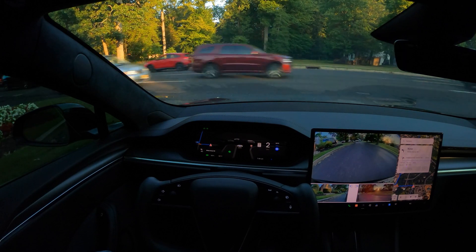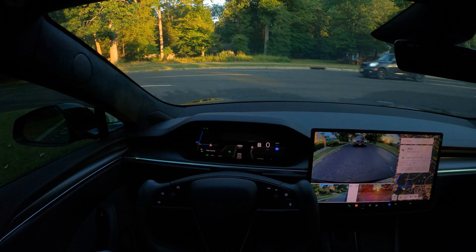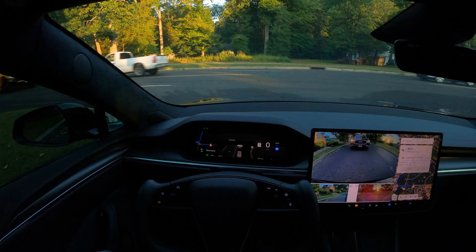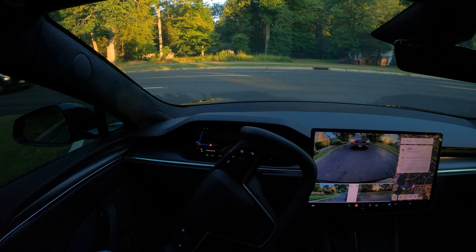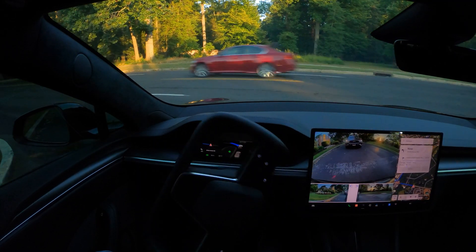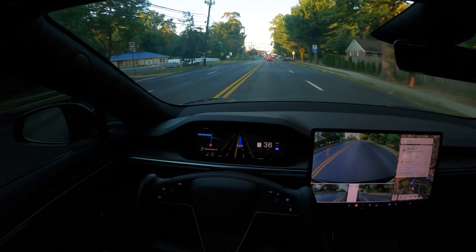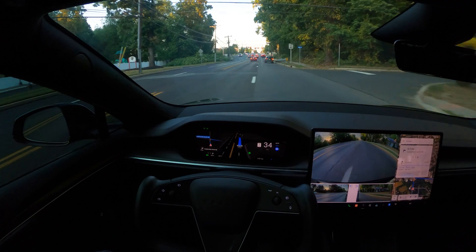We are approaching a busy turn — we're going to make a left from here but traffic is coming from both sides. It's morning time so it's a little heavy. The car is creeping forward slowly, I'm paying attention, and we made the turn without a mistake — perfectly fine. Now we're coming into the right lane.